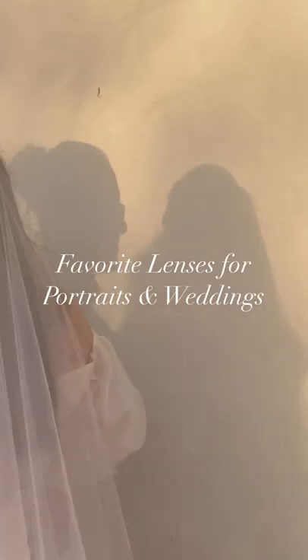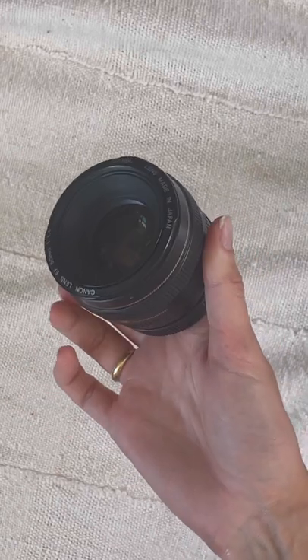Here are my favorite go-to lenses for shooting portraits and weddings. I'm a prime girl, so you'll find me switching between these at any shoot.